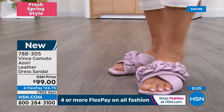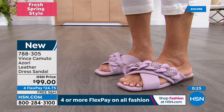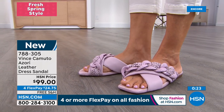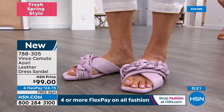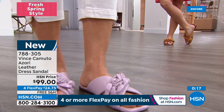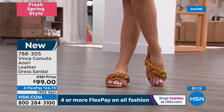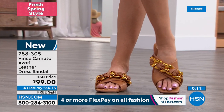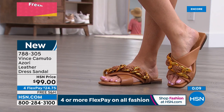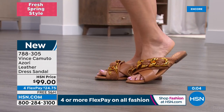That's what Vince was known for — premium quality leathers at affordable prices to make you feel confident. This is right on trend, adorable, and very sophisticated. You can wear it so many different ways — a really cute little flat sandal to have in your closet at all times.